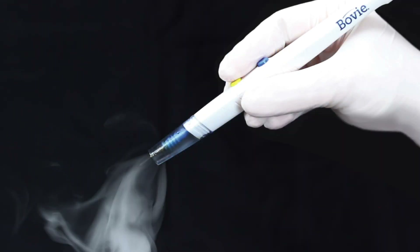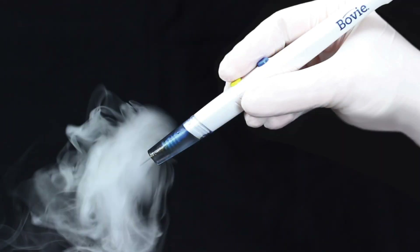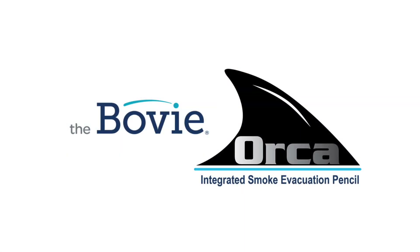Powerful control, improved safety with a clinically proven brand you can trust. The Bovee Orca Smoke Evacuation Pencil.